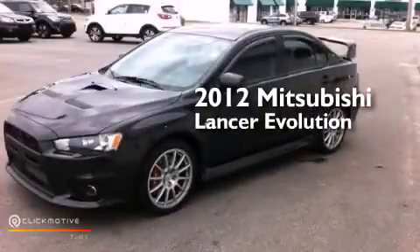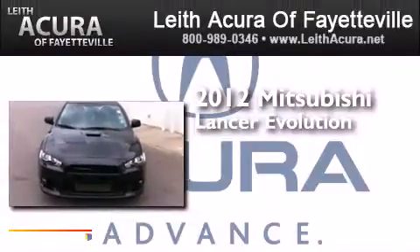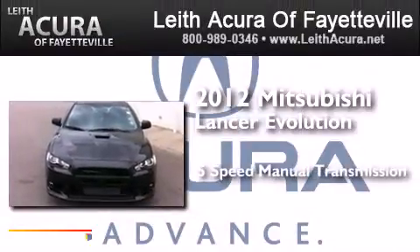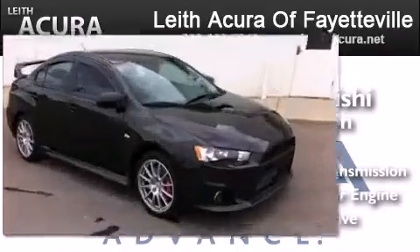This is a 2012 Mitsubishi Lancer Evolution. This four-door sedan has a five-speed manual transmission, an inline four-cylinder engine, and all-wheel drive.